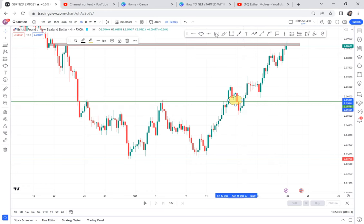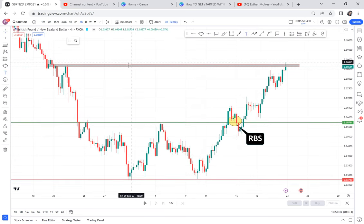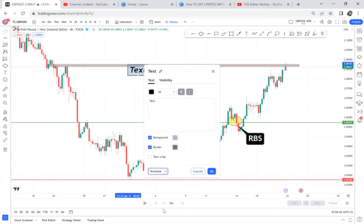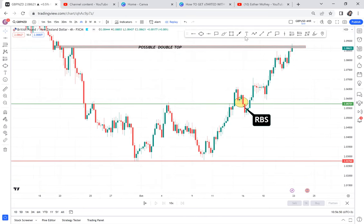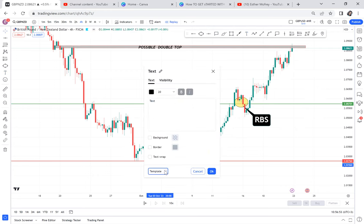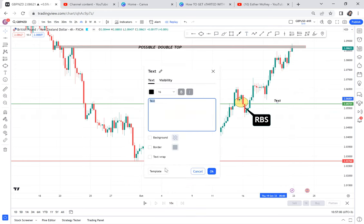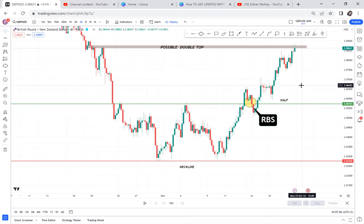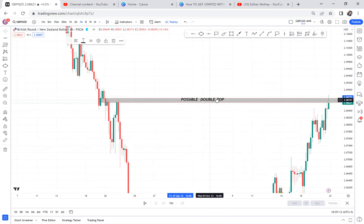So this market is very strong — if it gives us an entry, it will be a very strong sell. We have RBS there. What I want you to do: open your chart, go to GBP/NZD on the four-hour, and you'll note we have a possible double top. We have our neckline here, and we have our half. The question is: which strategy do we use for a possible double top?